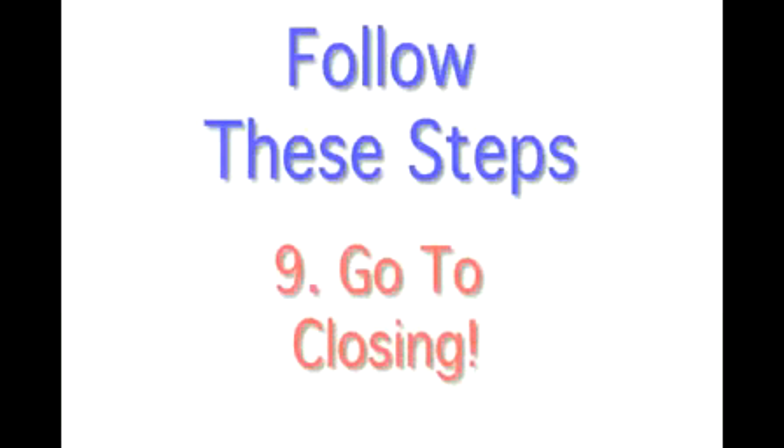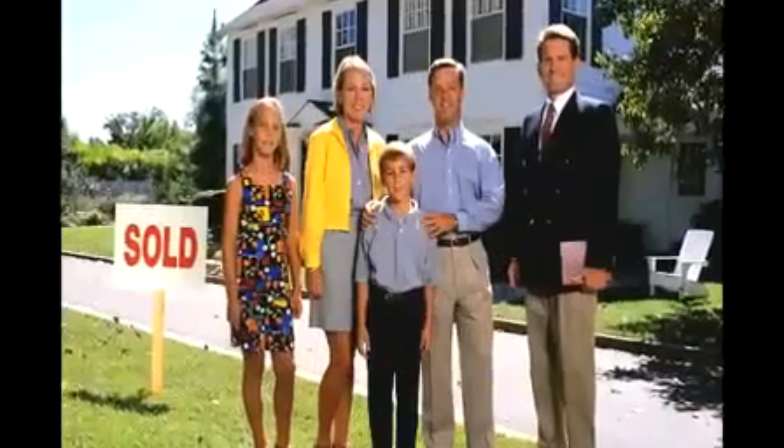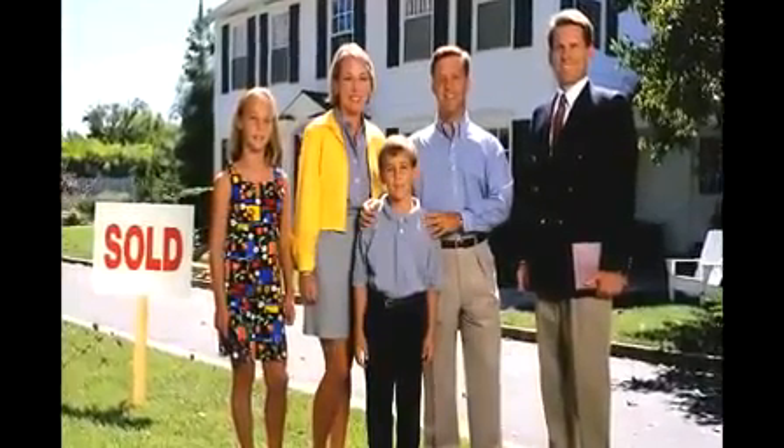They are also responsible for transferring the county records properly into your name. Step 9 is to go to closing. Once your loan is cleared for closing, you and the seller can now sign the closing documents with your title agent. That's the 9 steps to home ownership.